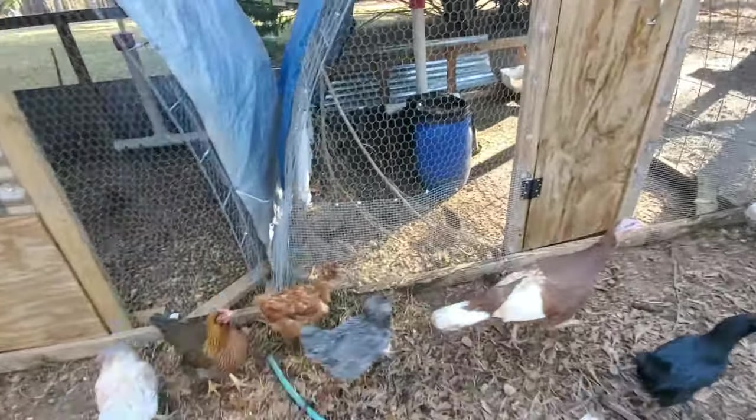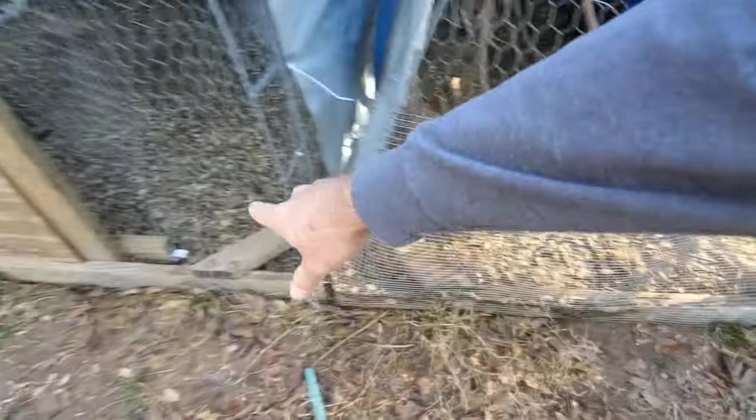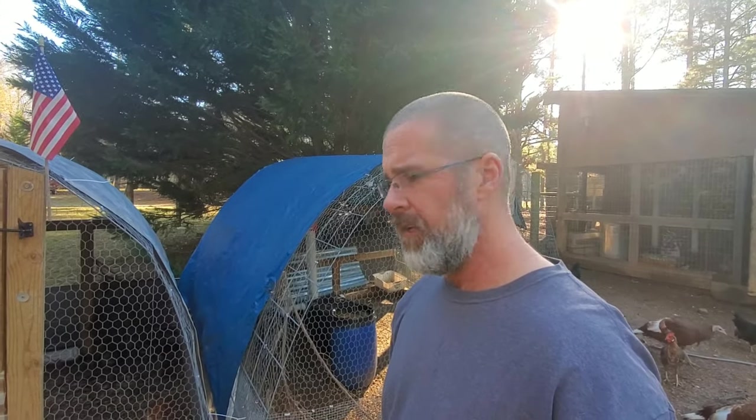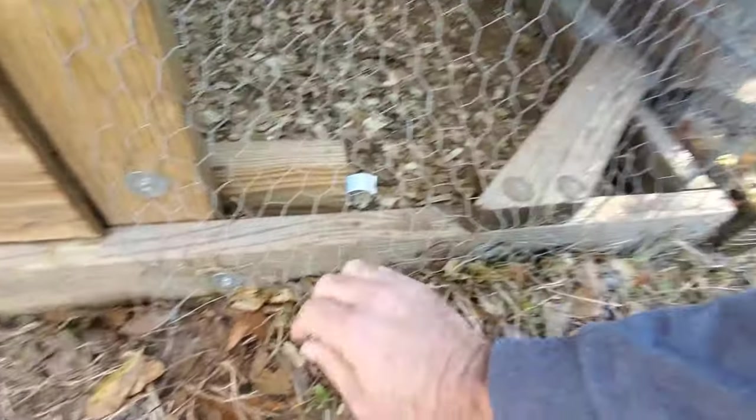We have hard wire cloth around this pen — this is the way to go. I've always heard if you've got chicken wire, be ready, because raccoons will get through it. We usually do predator control most of the year anyway, but we haven't had that problem before.